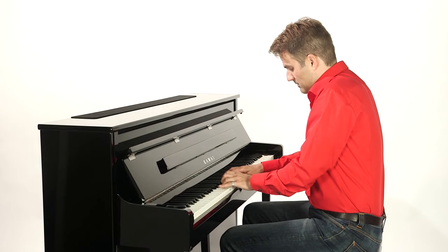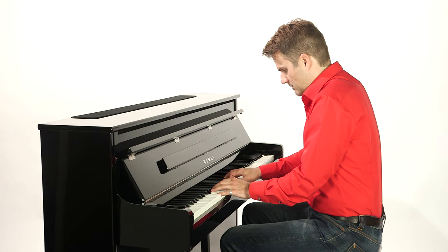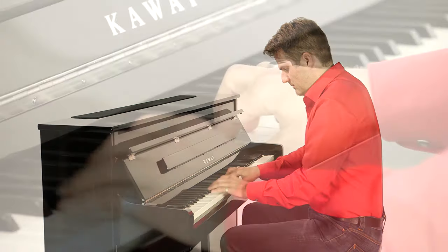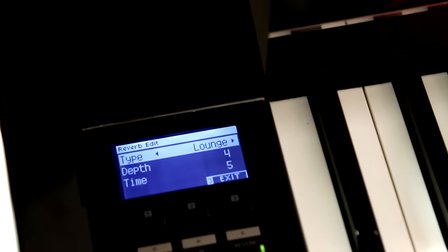Thanks to the sounding board and the wooden keys, you will be able to feel the resonance of the piano's housing in your fingertips as you play. Also worthy of mention is the comprehensive effects section, which allows you to polish your sound as desired.